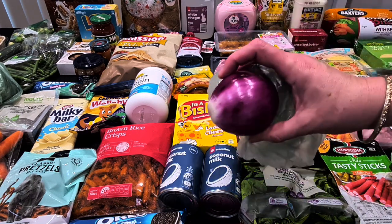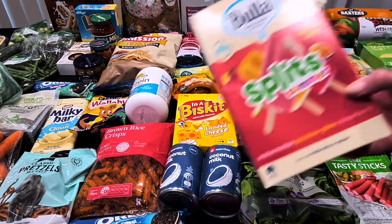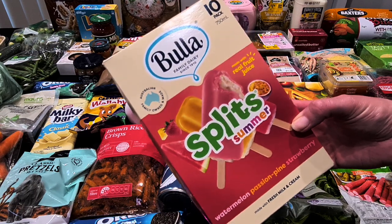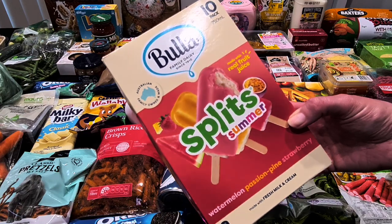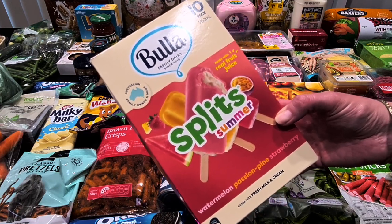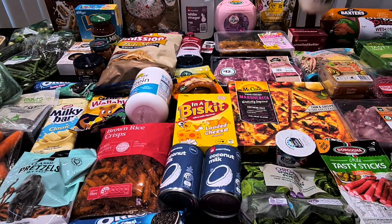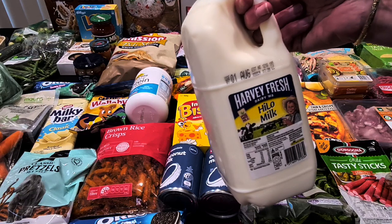I just got one red onion today — I'll possibly do a Greek salad or something during the week, and that was 97 cents. K wanted some ice creams. When we got to the ice cream aisle, the Buller ice creams were half-priced this week, so he got the 10-pack of summer splits, which has watermelon, passion, pine, and strawberry. There's a 10-pack for $4, so we got those.